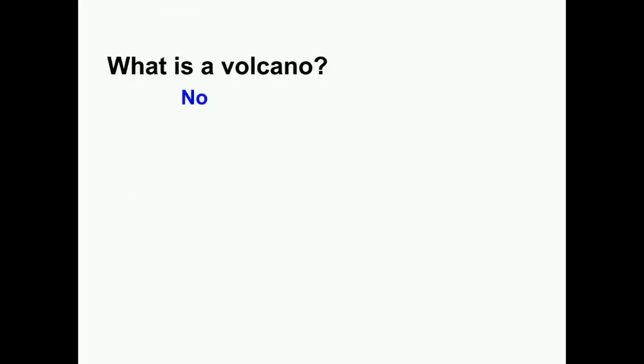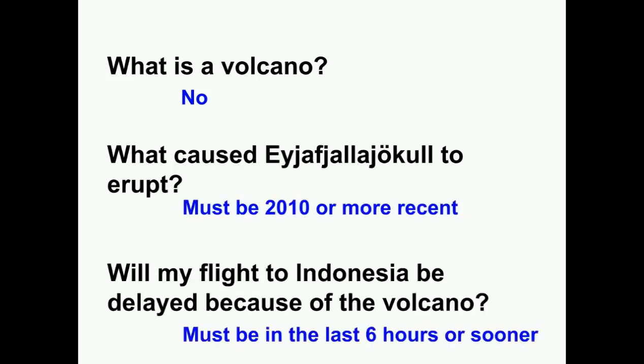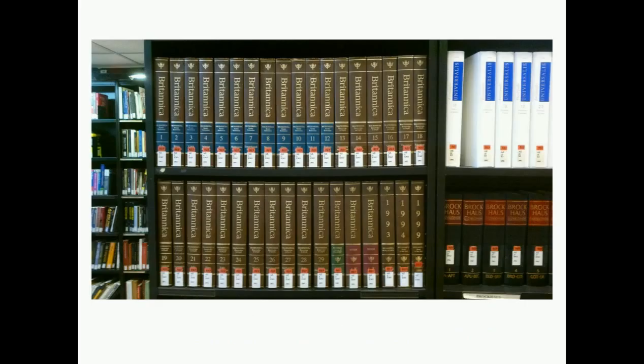If you're researching a topic that has had lots of new developments recently, then you definitely want to use a site with new information. However, if your topic is historical or hasn't changed much recently, then older information may still be valid.